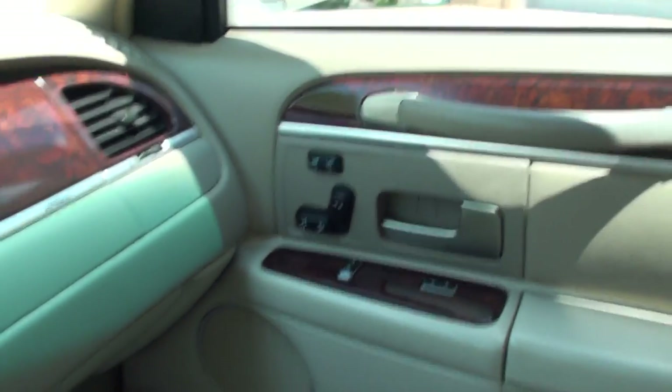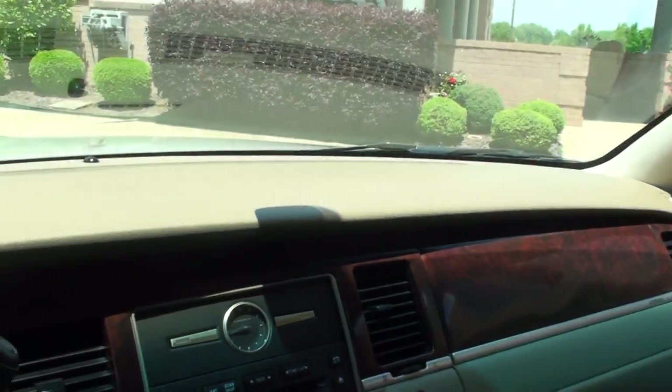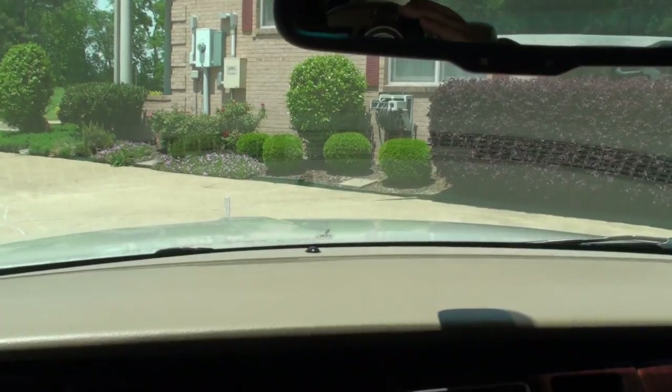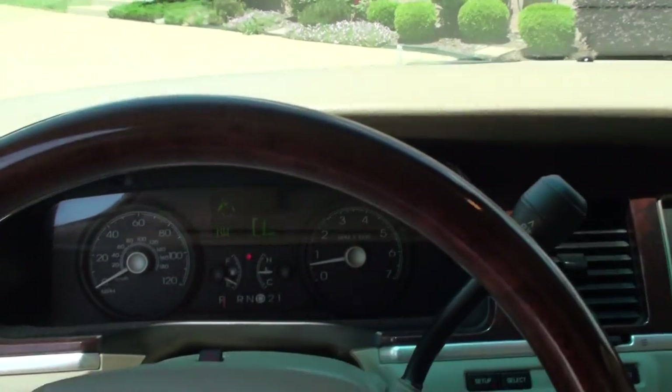Passenger seat is nice and clean — heated seat and power seat too. Storage compartment. Automatic dimming rearview mirror. Total luxury at an affordable price.